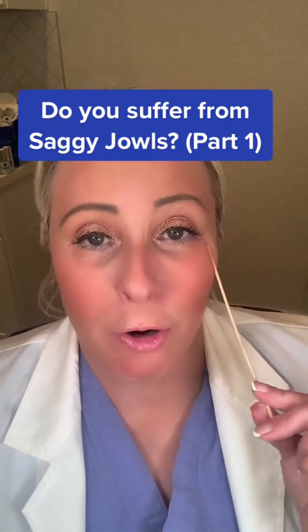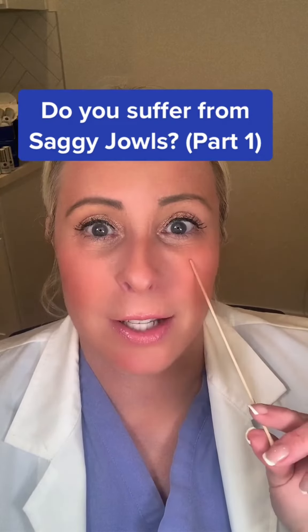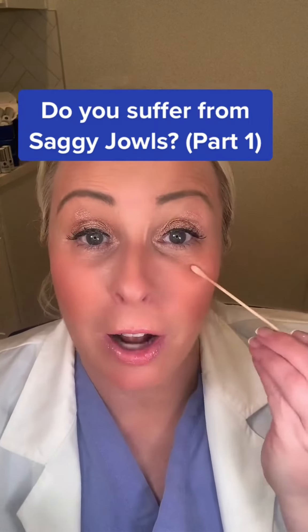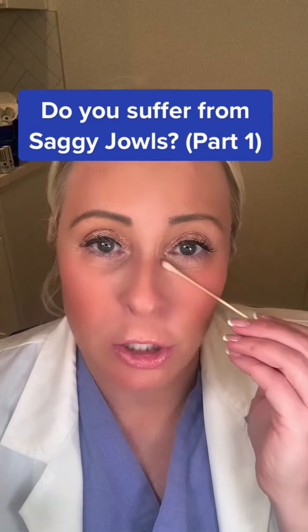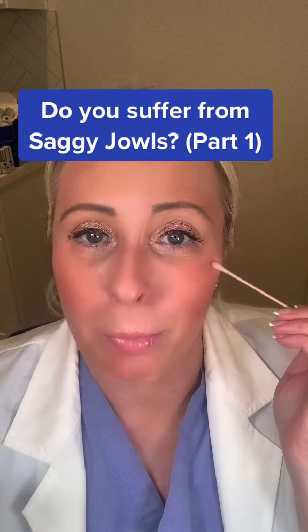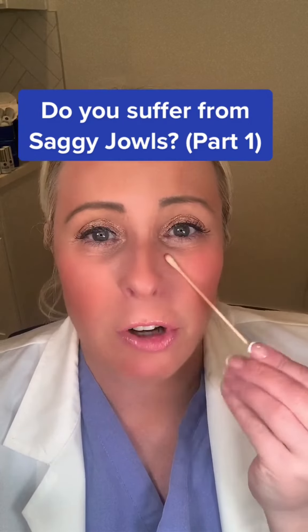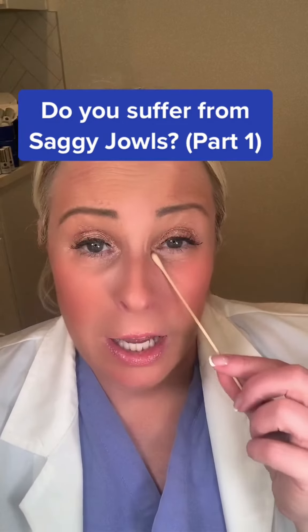Get some Botox along here if you have crow's feet. Then go down to this area here, which is the Malar Fat Pad. As we age, we lose volume in the Malar Fat Pad area. Often people try to get their tear troughs filled, but really the best thing to do is have your Malar Fat Pad filled along here, and sometimes a little product over here. But if you start getting injections in here, it's near the eye and near the orbital nerve.